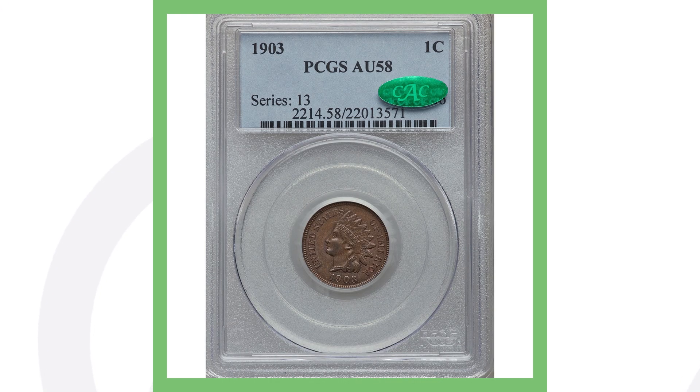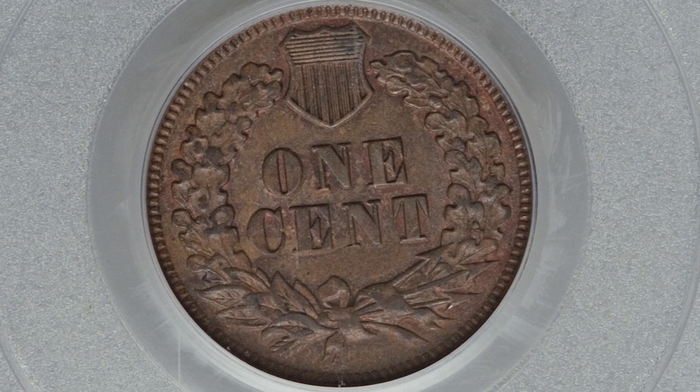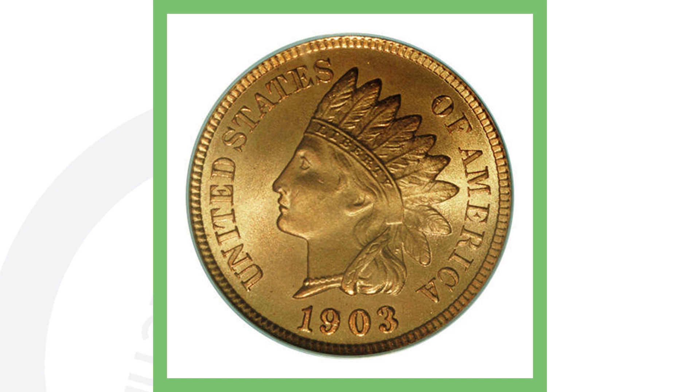Here's another lower-graded example — this 1903 graded About Uncirculated 58, with no mispunched date, just a regular 1903, sold for $75. But look at this: the same 1903 coin with a very high grade of Mint State 67 — you go from $75 all the way to over $17,000. That is a massive gap, all based on grade.